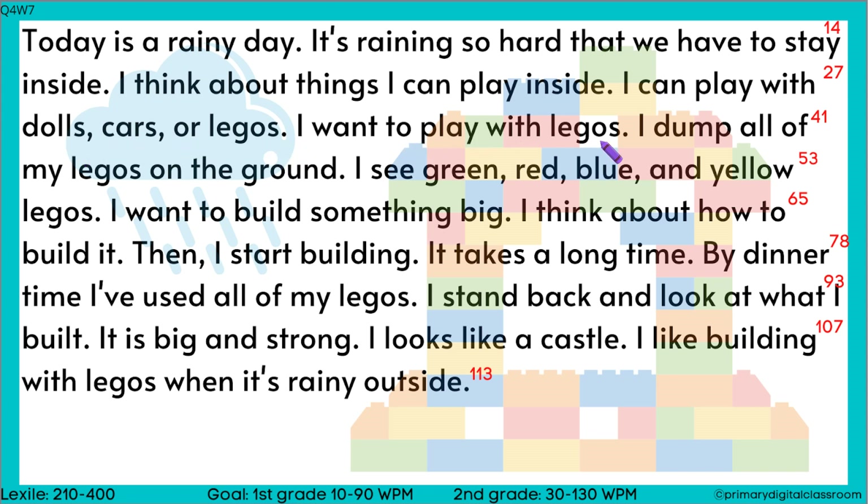I want to play with legos. I dump all of my legos on the ground. I see green, red, blue, and yellow legos. I want to build something big. I think about how to build it.